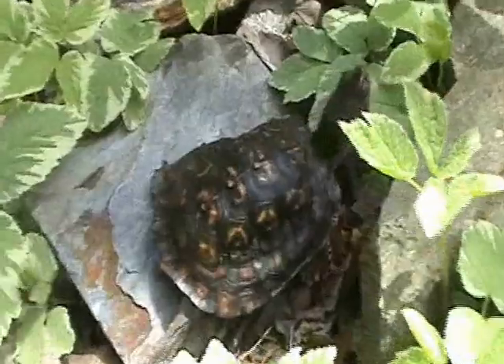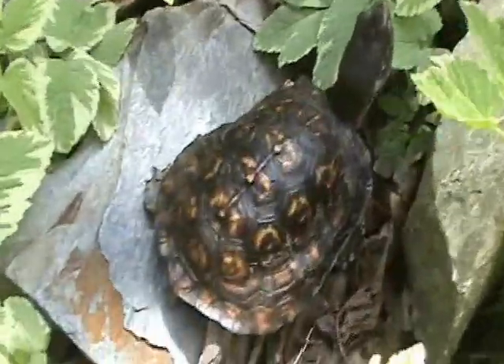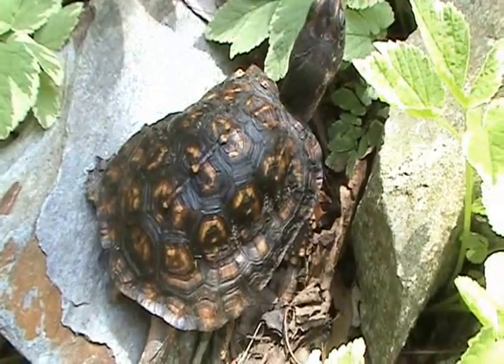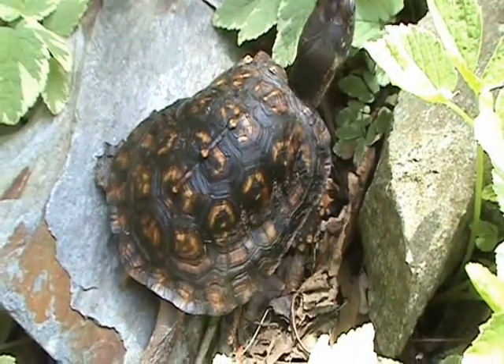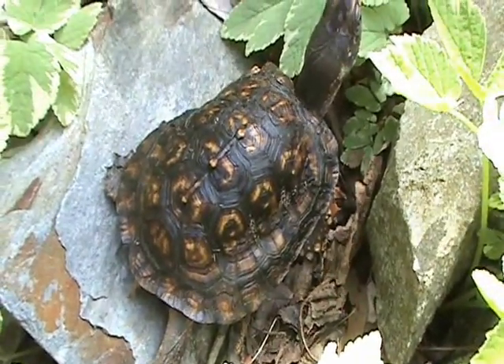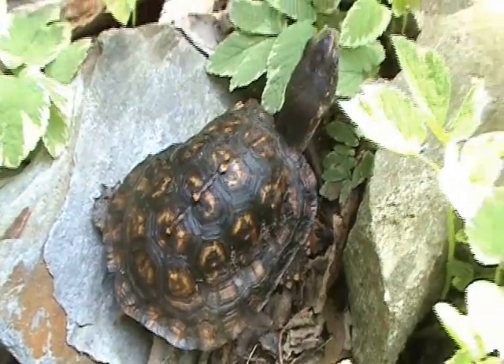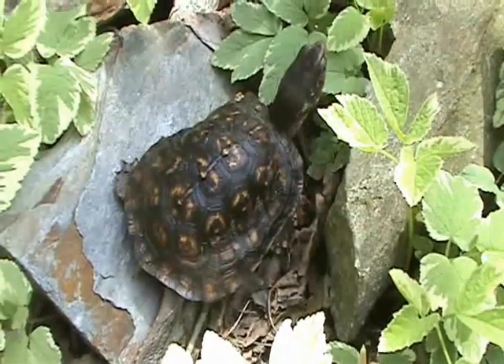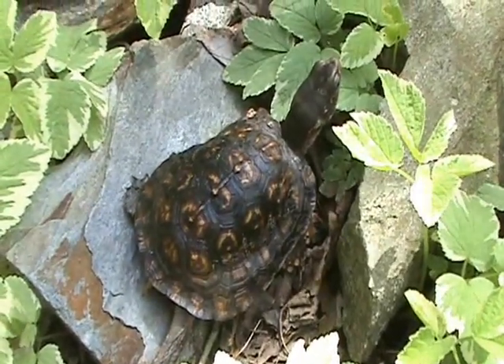You can see her shell is quite deformed from the injuries she sustained from whatever type of predator it was. Her shell is never going to be normal. That's one reason she can't live in the wild — the deformities of her shell make her vulnerable to predators.